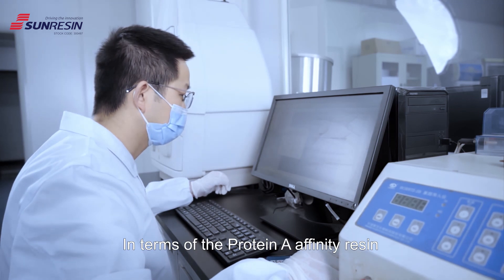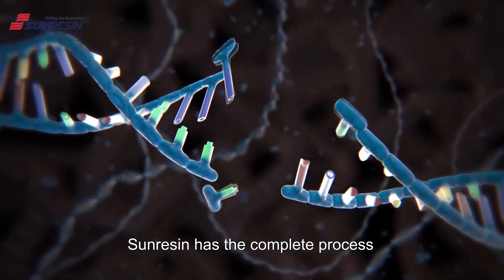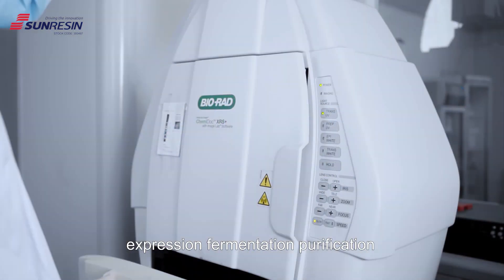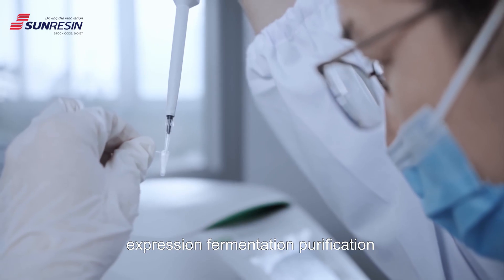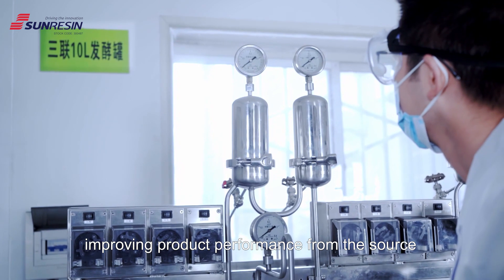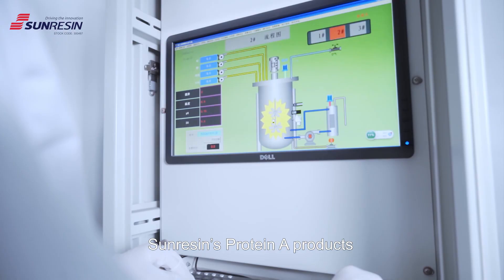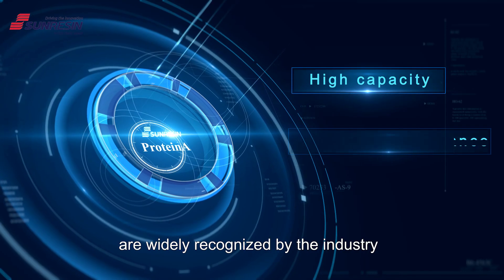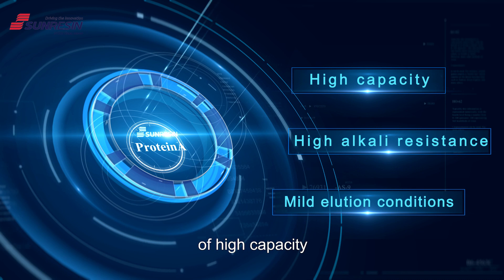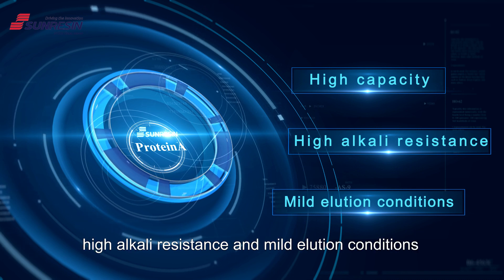In terms of the Protein-A affinity resin for antibody purification, SunResin has the complete process from gene sequence construction, expression, fermentation, purification to beads coupling and bundling, improving product performance from the source and ensuring product quality. SunResin's Protein-A products are widely recognized by the industry for their excellent characteristics of high capacity, high alkali resistance, and mild elution conditions.